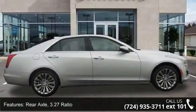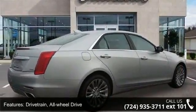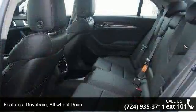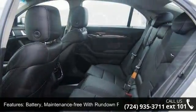Enjoy these notable features: rear axle 3.27 ratio, drivetrain all wheel drive, battery maintenance free with run down protection, recovery hook front or rear location.